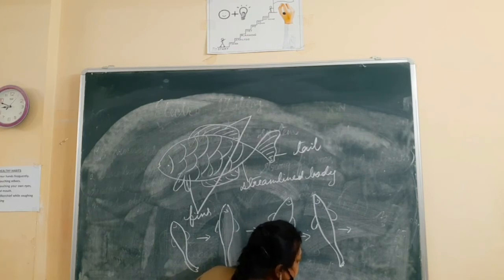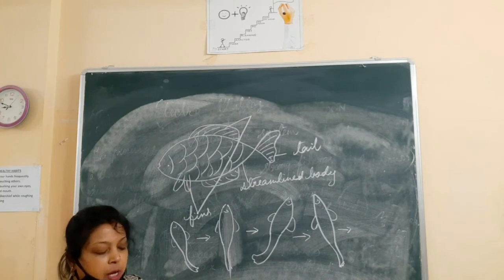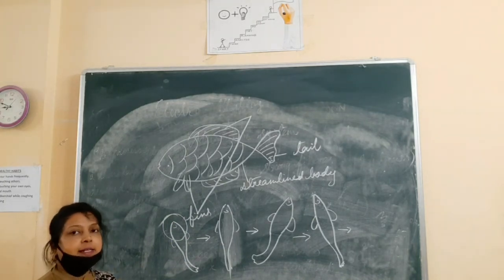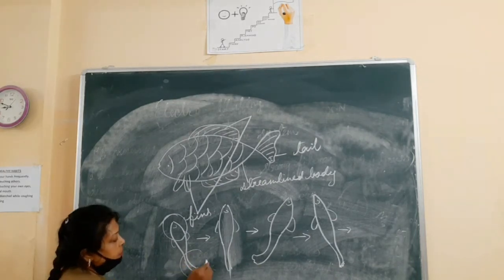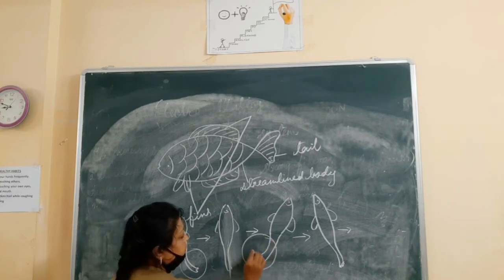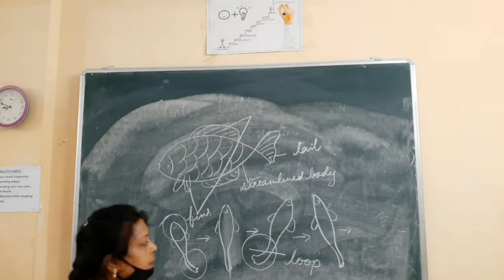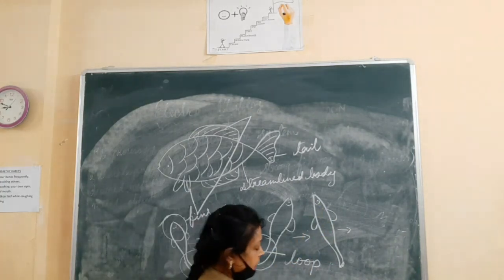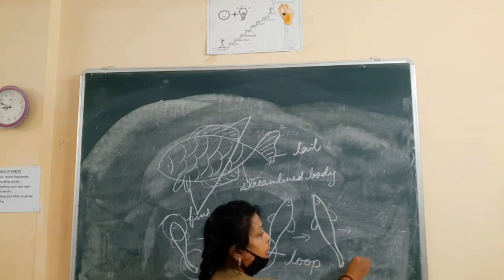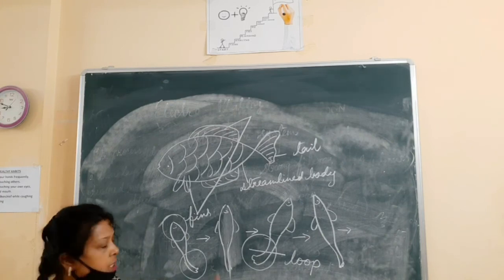This wave-like movement is possible due to the presence of a flexible backbone. During swimming, the front part of the fish curves to one side and the tail part curves to the opposite side. The fish automatically forms a loop, then quickly the body changes its position and the body and tail curve to the other side, forming another loop. This produces a jerk in the body of the fish which pushes the body forward.